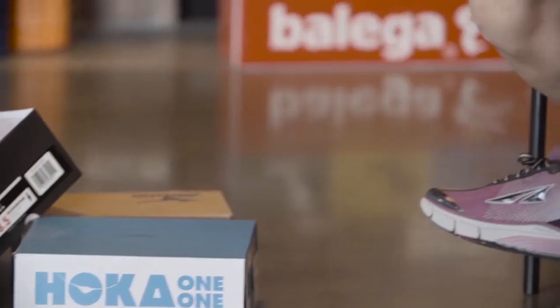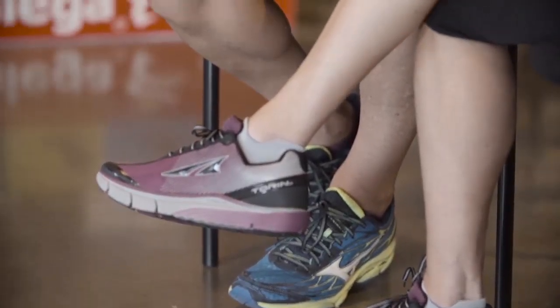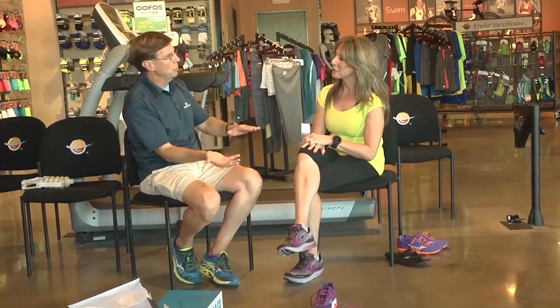Absolutely. Is there anything else you want to add? The only thing I would suggest is that any time you get a new pair of shoes that are different from the ones you've worn in the past, you want to give yourself a little transition time. Switch back and forth a little bit — old shoe, new shoe — until you become more accustomed to the new shoe, and then knock them dead.